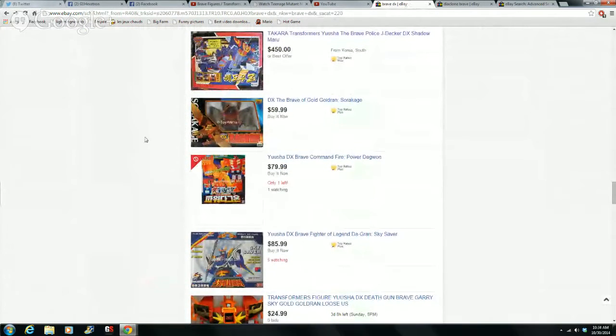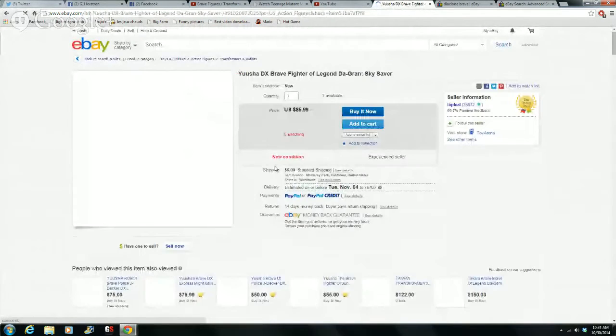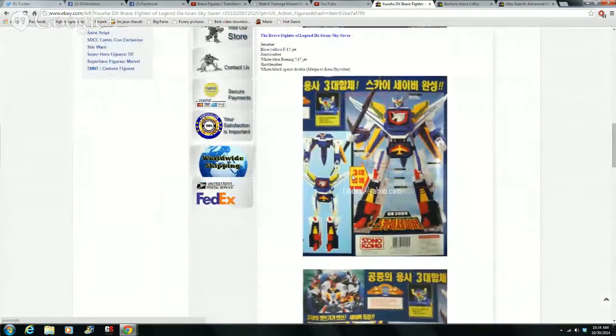This is an awesome figure — I've seen him go for about $10 to $20 cheaper than this price. You're also looking at Sky Saber here, but you need Hawk Saber if you want to create Pegasus Saber, because everyone wants Pegasus Saber. Sky Saber looks pretty awesome by himself, but you'd want the Pegasus Saber — it's probably the most unique transforming robot out there.